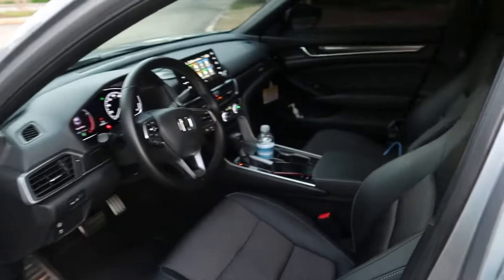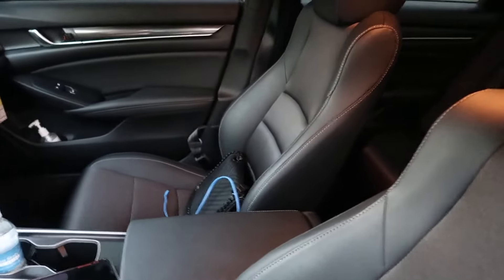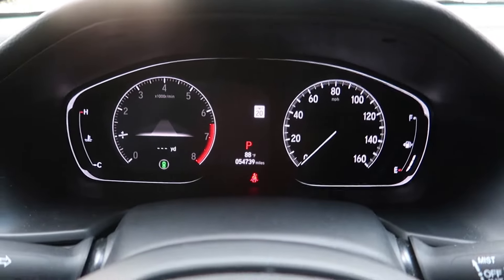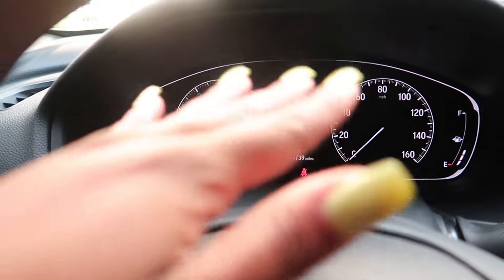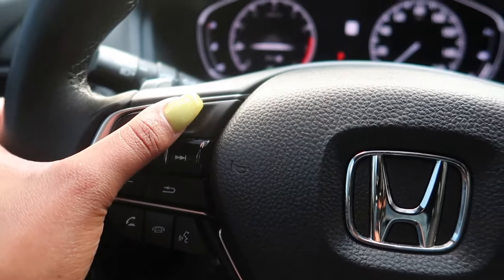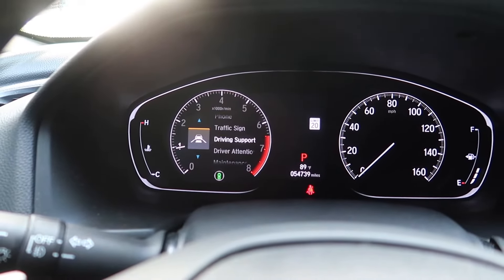It does have a slant at the back, so if you are taller you may bump your head a little bit when you're getting out. But this car is huge. I actually prefer traveling in this over the Range Rover because it's way bigger — way bigger.